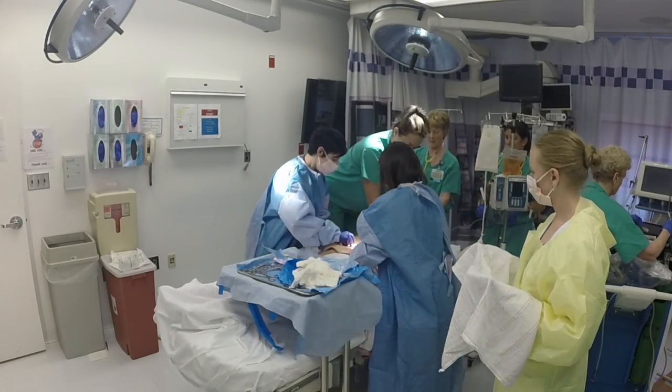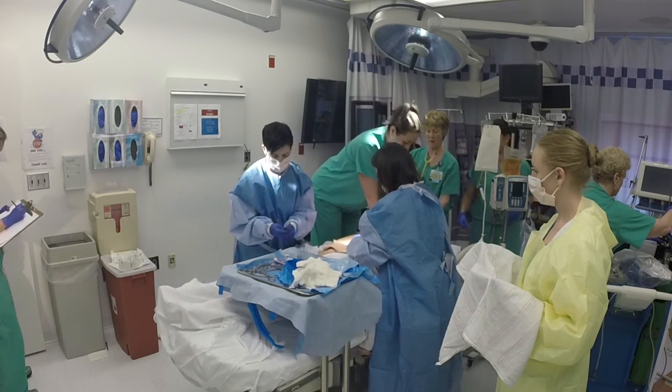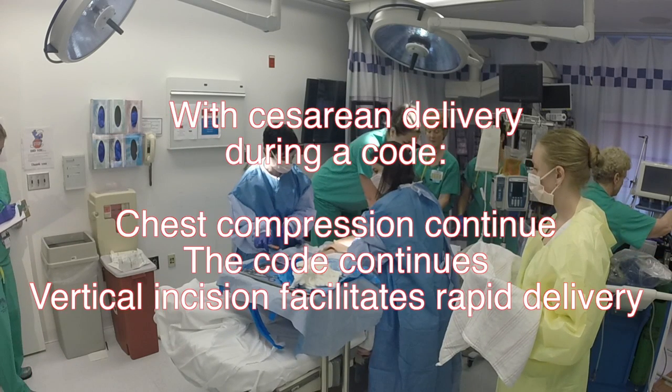We're starting the C-section. Vertical midline incision. I'll take over. Compressions during the section — very good. With cesarean delivery during a code, chest compressions continue, the code continues, and a vertical incision facilitates rapid delivery.